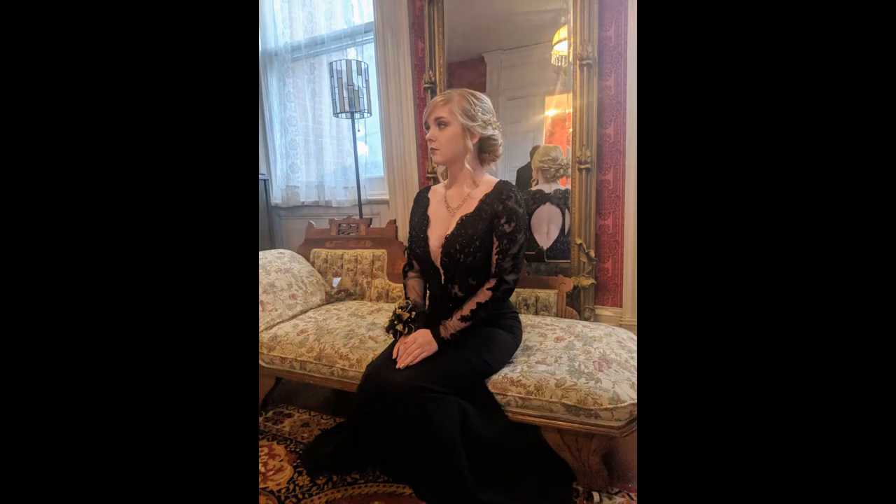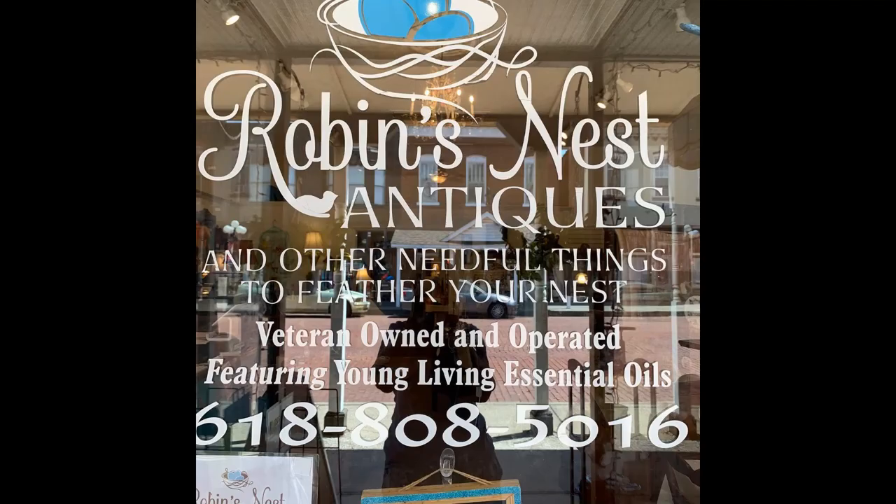In this photo, my daughter Tyler is sitting on a fainting couch down in the parlor, right before her senior prom. This fainting couch is an Eastlake style fainting couch, and I purchased it at Robin's Nest Antiques in Lebanon. I purchased a lot of items for the house, including the bathtub that we're going to see, from Robin's Nest.